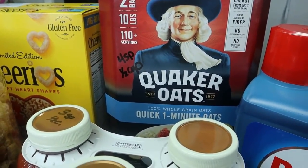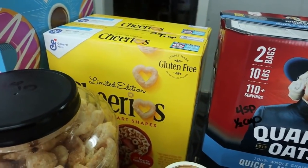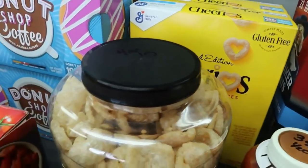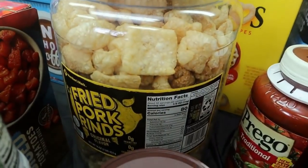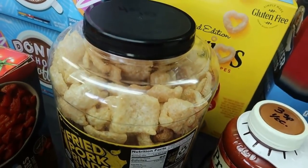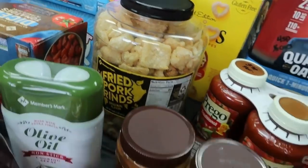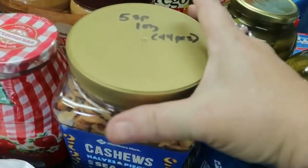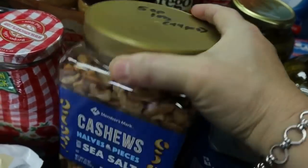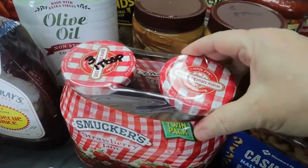Also got a great big thing of Quaker oats — four points for a half cup on Green and Blue, zero points on Purple. A couple things of Cheerios at three points for one cup. Got my husband a big thing of fried pork rinds; he's been dipping those in the Aldi queso — four points for one ounce. Some cashews at five points for an ounce, which is about 44 pieces, and Smucker's jelly at three points for one tablespoon.